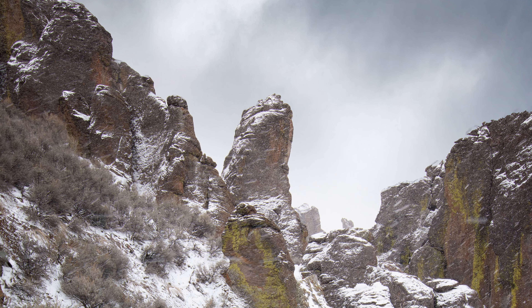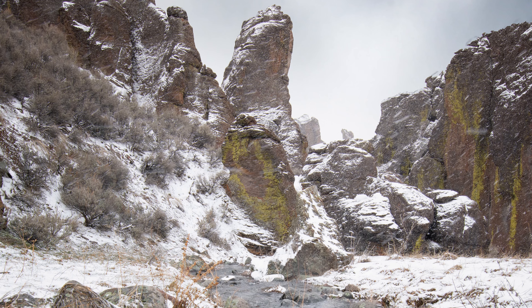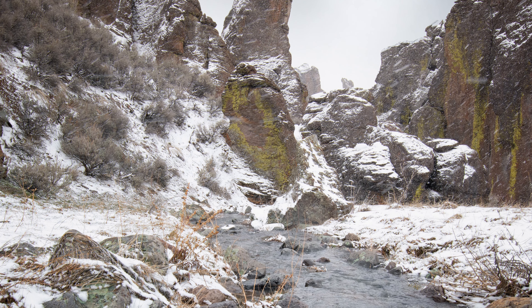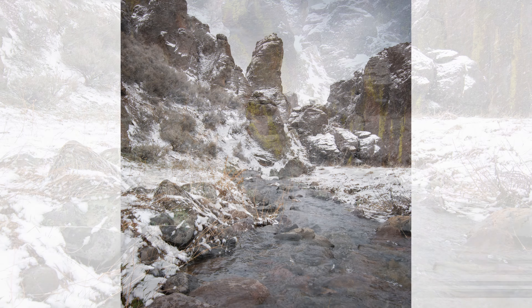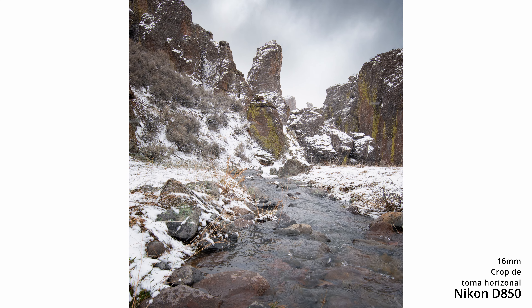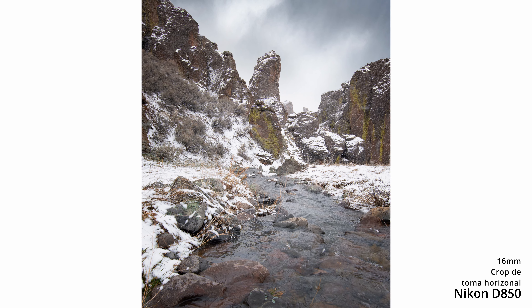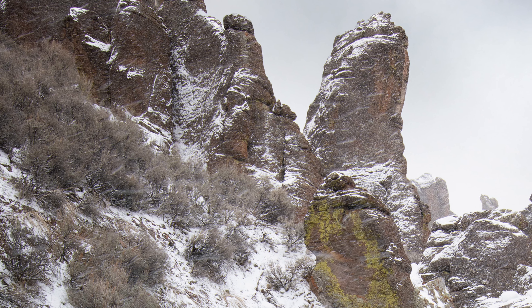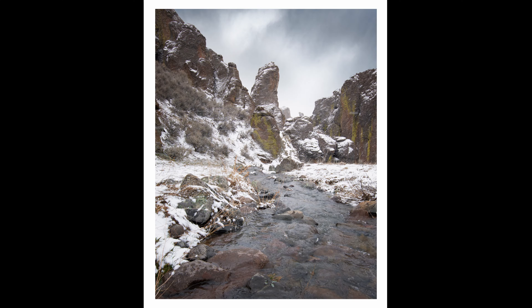Al final me decidí por algo completamente diferente. Probé las dos tomas verticales y no me gustó cómo se veía, estaba medio deformada. La toma horizontal tampoco me convenció, así que dentro de ella hice un recorte vertical. Y este sí que me gustó. Encuentro que tiene más dinamismo y está bien ordenada: la roca principal bien centrada, el agua bien dirigida y no hay tantos elementos distractores. Esta fue la toma final que más disfruté.